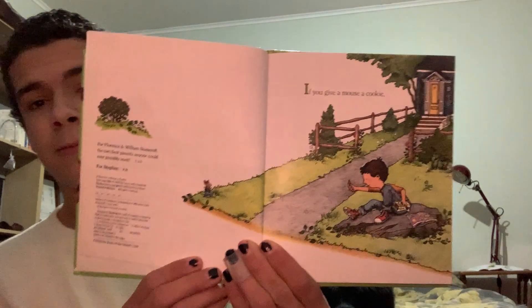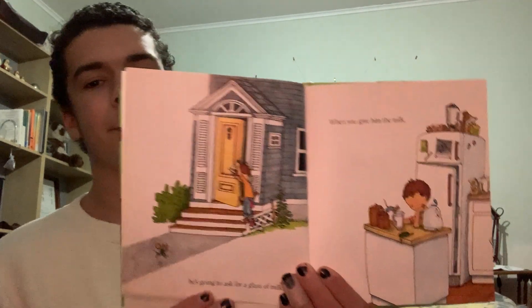If you give a mouse a cookie, he's going to ask for a glass of milk. And when you give him the milk, he'll probably ask you for a straw. And when he's finished, he'll ask you for a napkin.